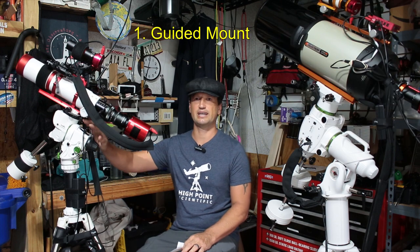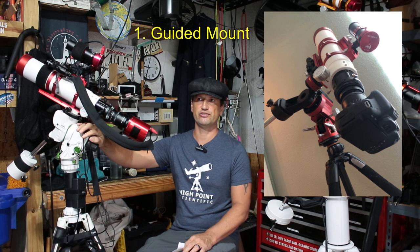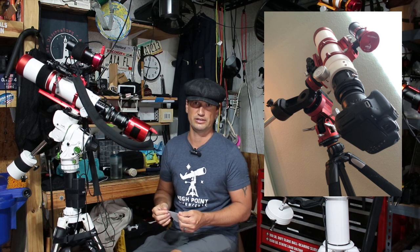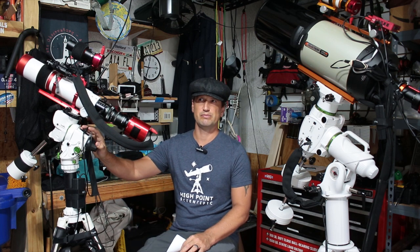The first thing you want to get is a guided mount. I started with the Skyguider Pro, which follows the sky, but that's about it — you had to manually find your own targets. If you get a guided mount, this thing came out maybe a year ago, the GTI, the Skywatcher GTI.